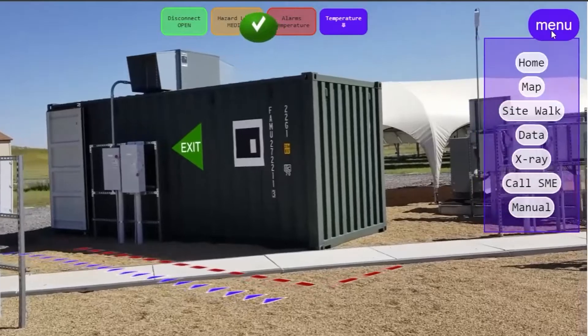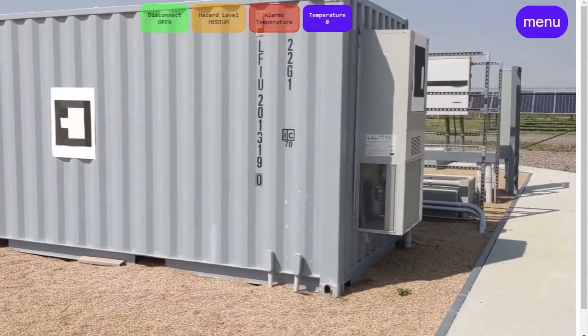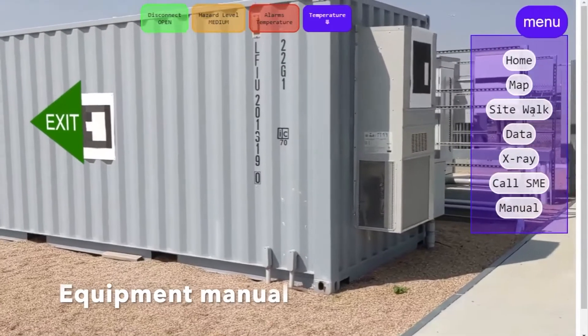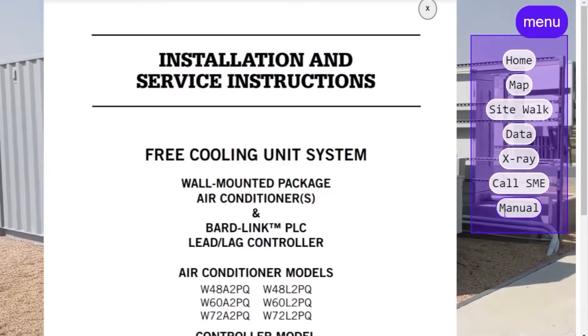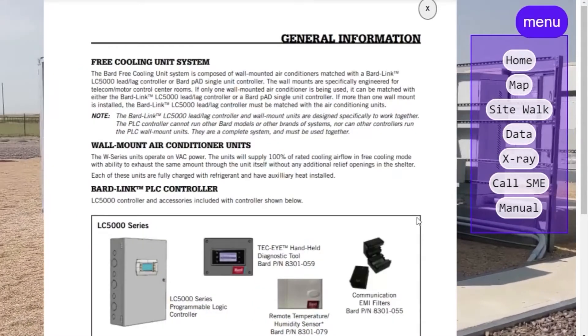The operator uses the site walk view to navigate to his first enclosure where he is going to change the filter on an air conditioning unit. Armos displays a manual on top of the unit so the operator can easily look up helpful information.